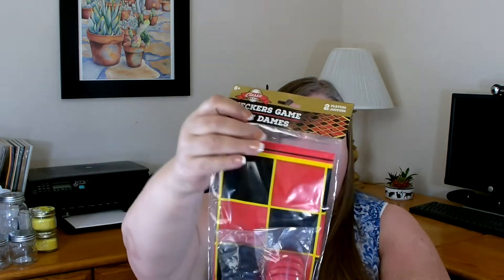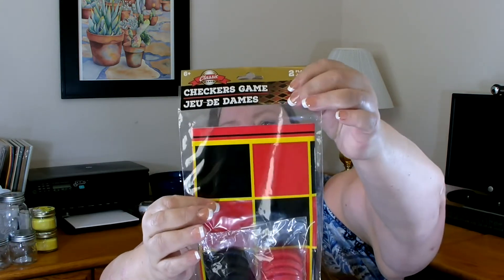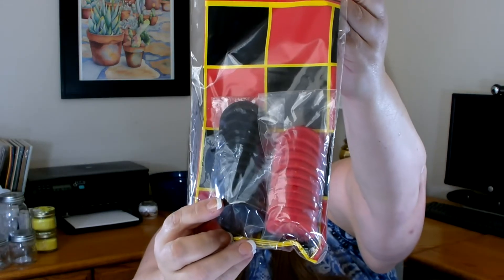I also found a cute little game over in the toy section — it's a checkers game and it's rather large. You get the large checkerboard and all your red and black pieces. I actually purchased this for a craft project and I'm hoping it will work. If it does, you'll see it in the future.